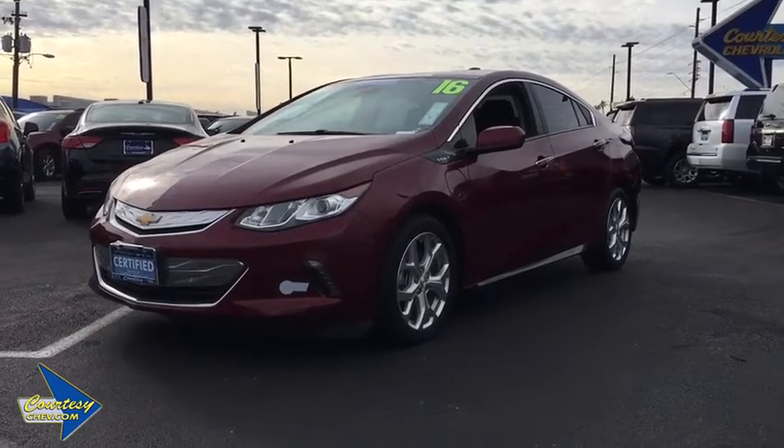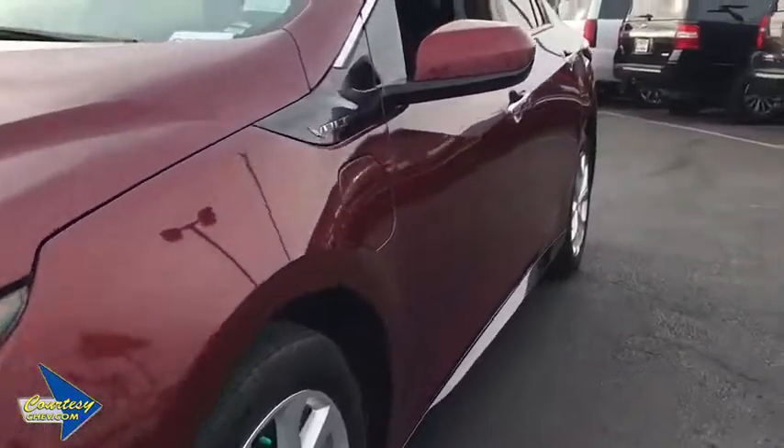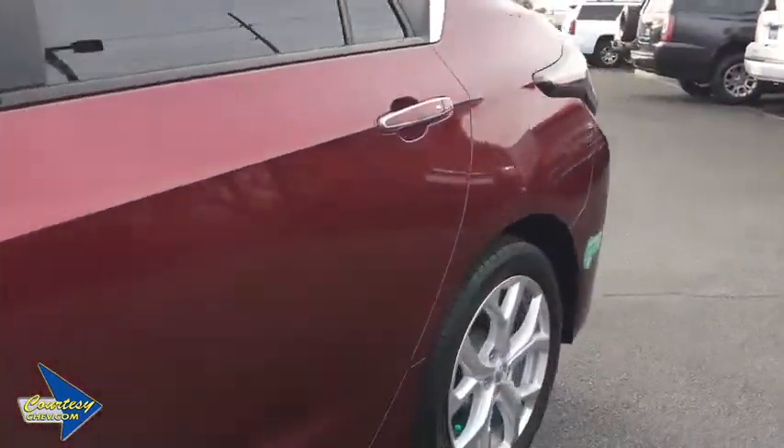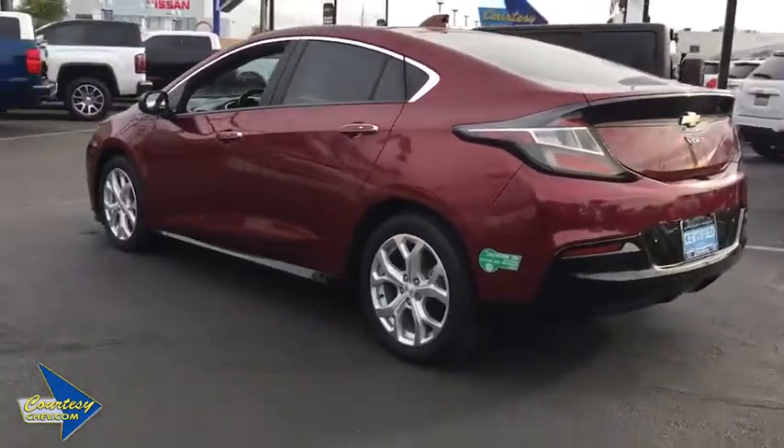2016 Chevrolet Volt. The Chevy Volt can drive up to 40 miles a day without a drop of gas. This vehicle has less than 30,000 miles. Here are some of this vehicle's great options.